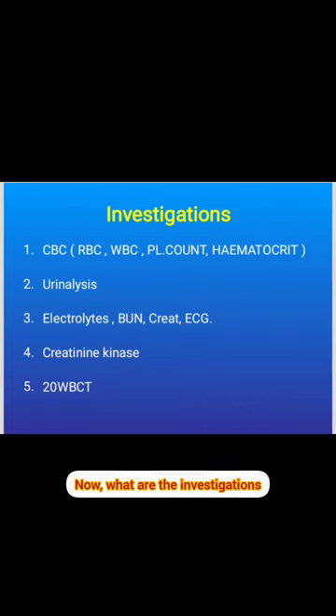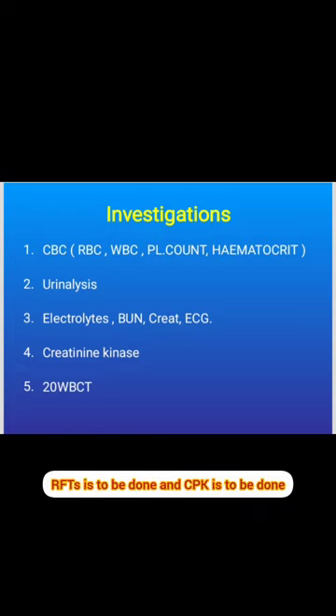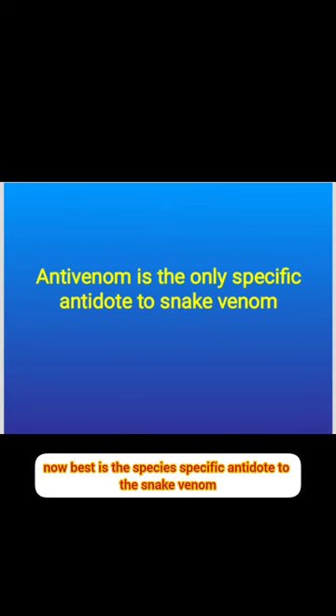Investigations to send immediately include: whole blood clotting time, CBC with platelet count and hematocrit, urine analysis, renal function tests (RFTs), and CPK. The best treatment is a species-specific antidote to snake venom, but it is not readily available.